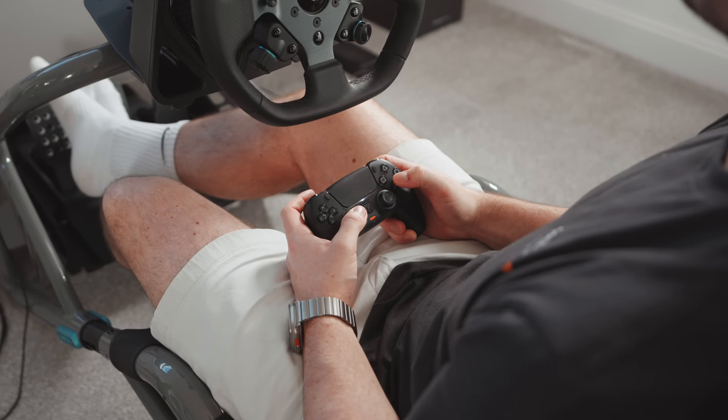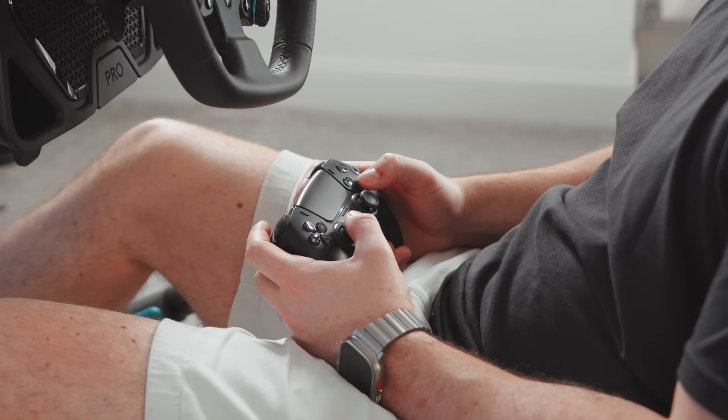And then there's the DualSense controller. Obviously this isn't going to provide the same experience as using a wheel and pedals, but I know a lot of people don't have the space or budget for a dedicated sim rig, and I learned a lot about racing using a controller, which I'll talk about more in a minute.